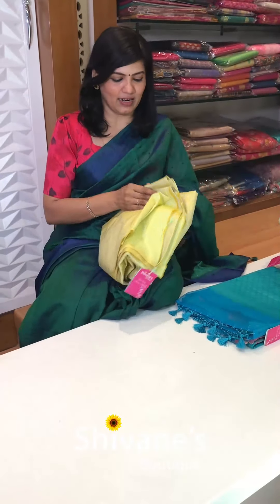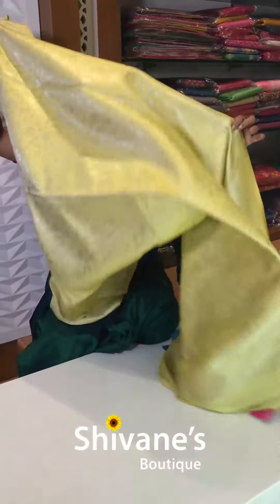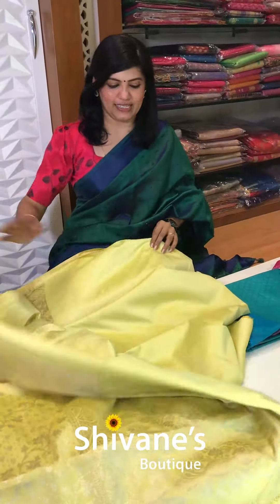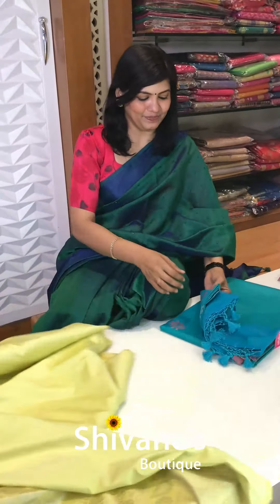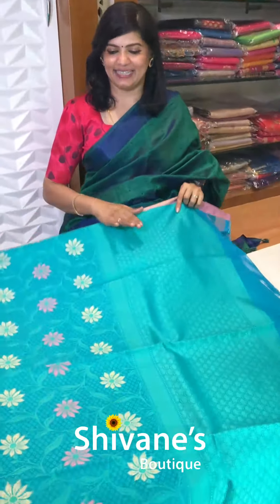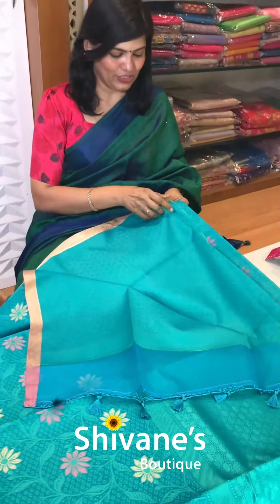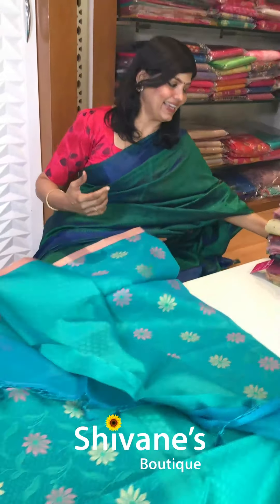Next comes our half Banarasi silk sarees. It's a nice yellow color. This is the pallu portion for this and you have got a blouse for this. The next one is a kind of katan silk but on the softer version. You have got this pallu and a jacquard blouse for this — something really nice and different.